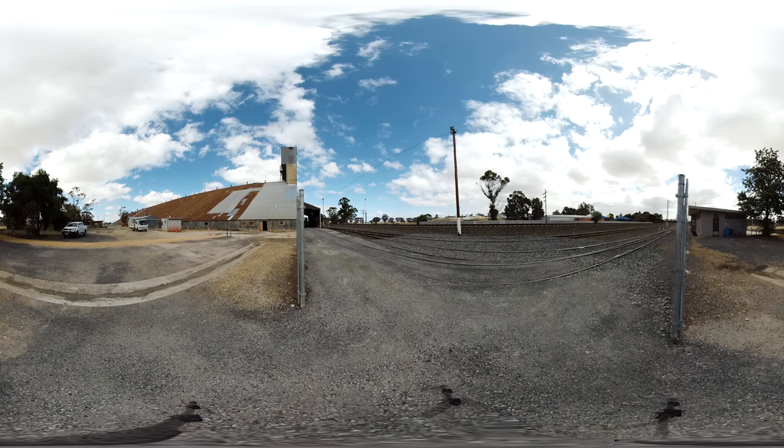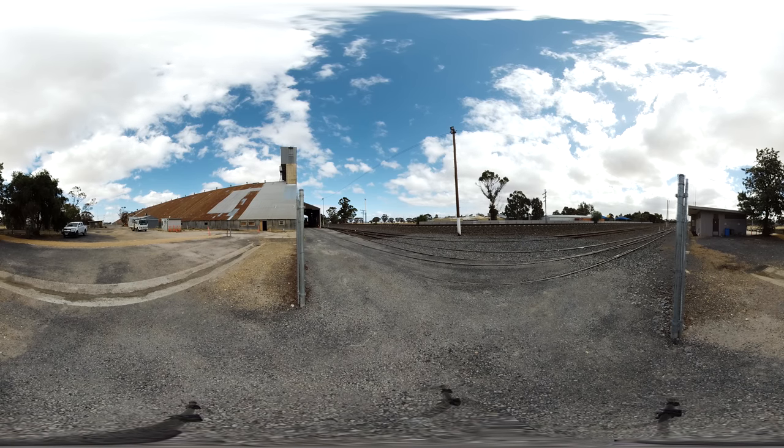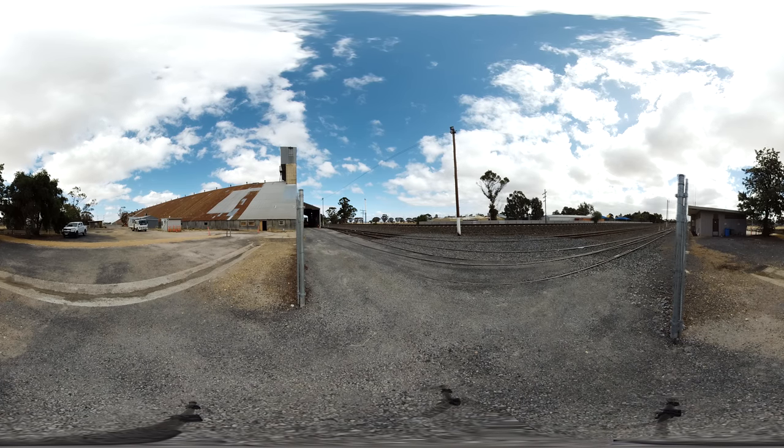The working section of the present-day GrainCorp Matoa Grain Receival Centre can hold up to 400,000 tonnes of grain and is the largest inland receival centre in Australia.